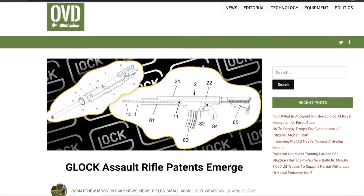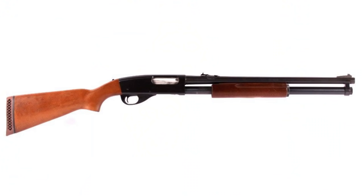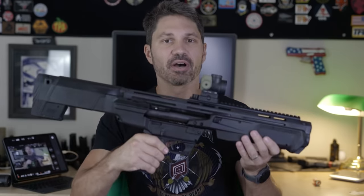2021 — what a year for guns. Glock's making carbines, Beretta's making revolvers, and now Smith & Wesson is making pump shotguns. Not something like the 916 from 50 years ago, but something like 50 years from now. This is the Smith & Wesson M&P12.